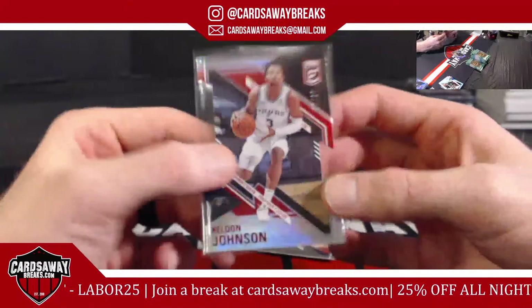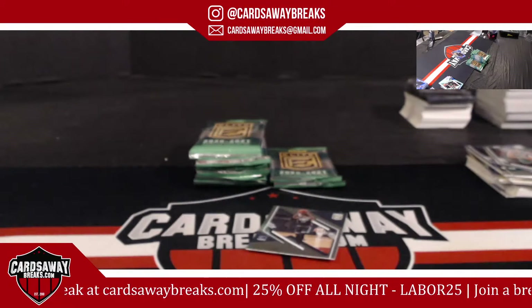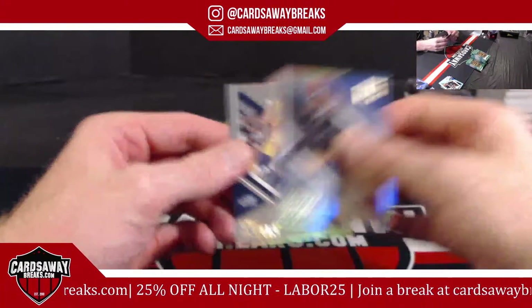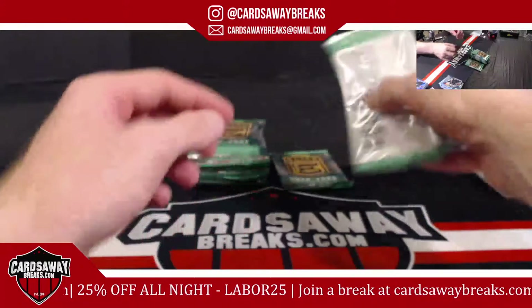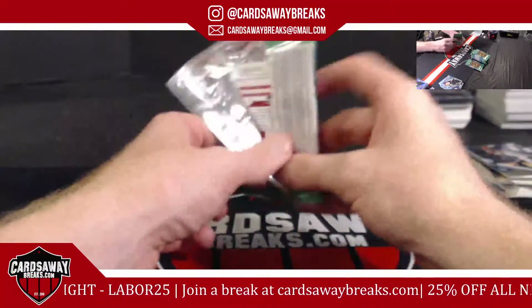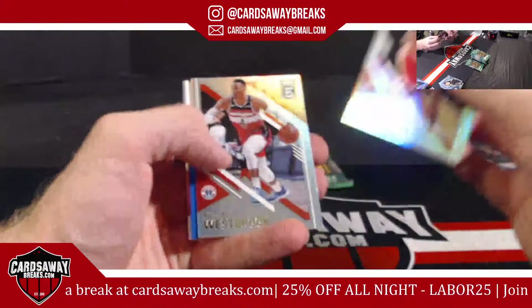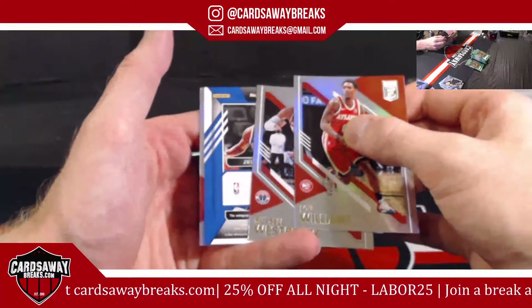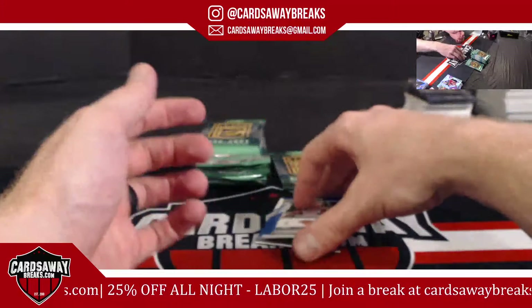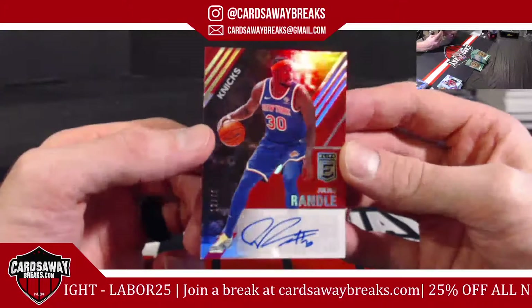Second year Kelden Johnson. B. Clark. Rudy Gobert. Lemmy — I think we got an auto! For the New York Knicks — Julius Randle! Bam! 12 out of 49, Julius Randle for the Knicks, New York. Going to Michael R. — nice hit.